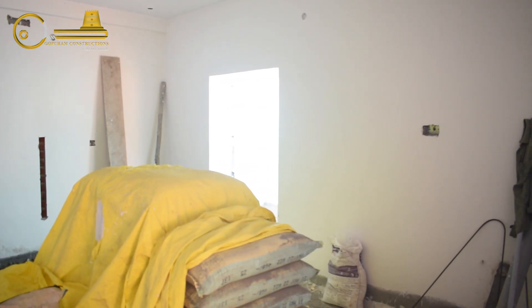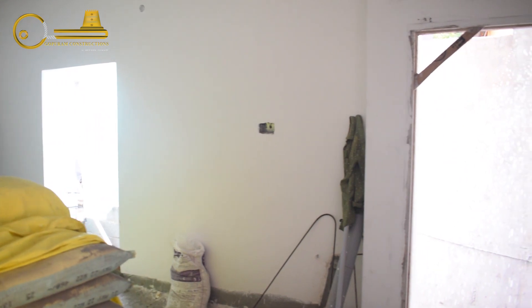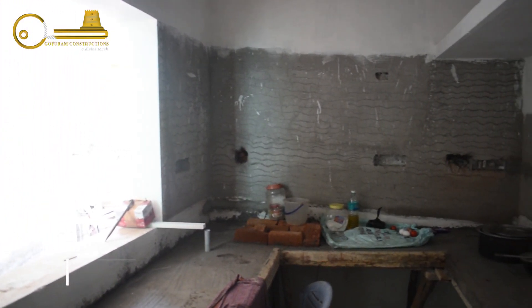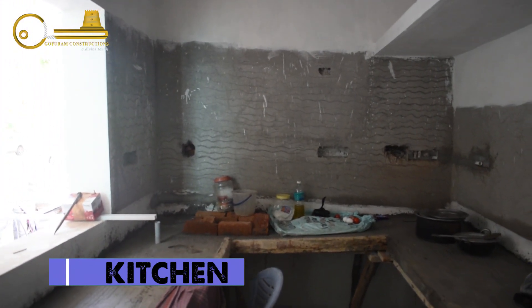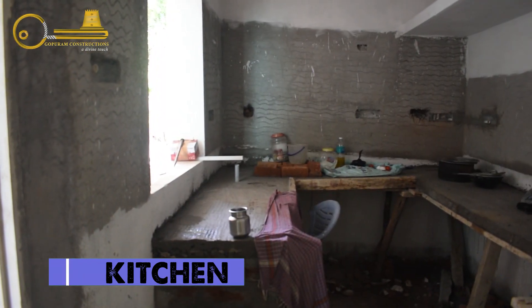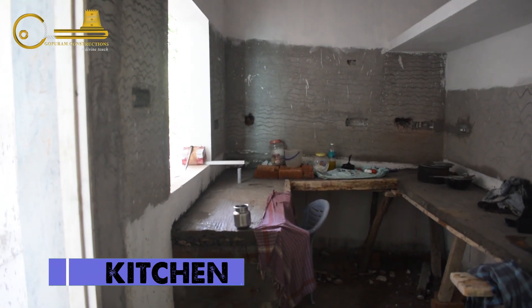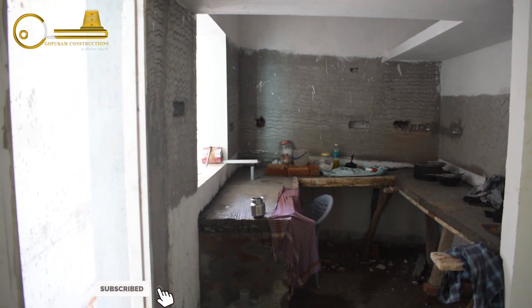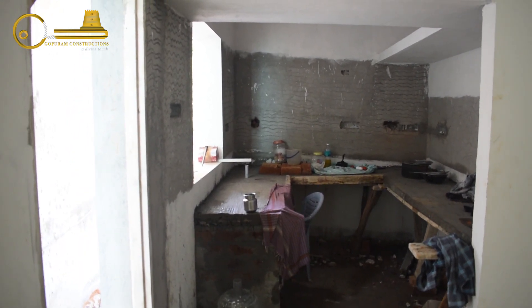We have an open kitchen type. We have granite and a large kitchen with a water purifier.